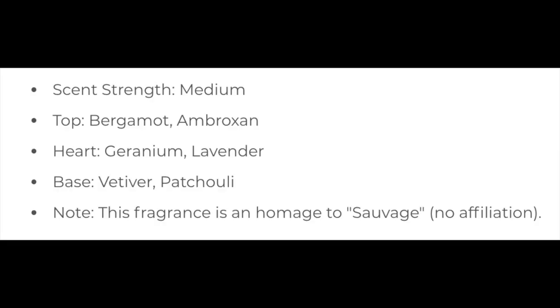This is a very nice scent — I'll put the notes on the screen. It's based on the Sauvage fragrance. Scent strength is right at the medium level. Really nice bergamot, geranium, lavender, vetiver, patchouli. It has a brightness to it but also a sort of herbaceous tone.